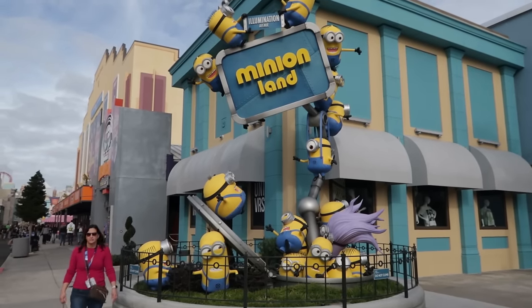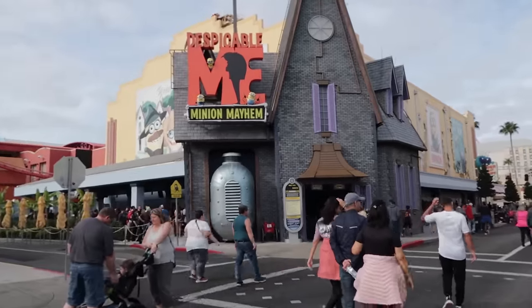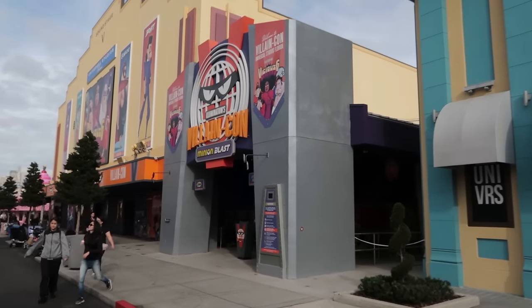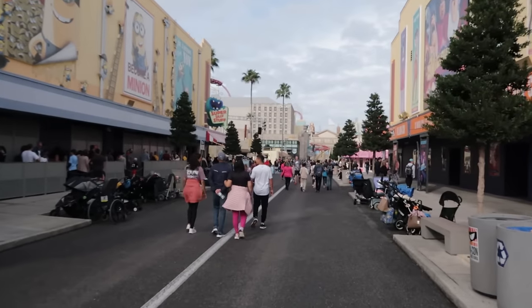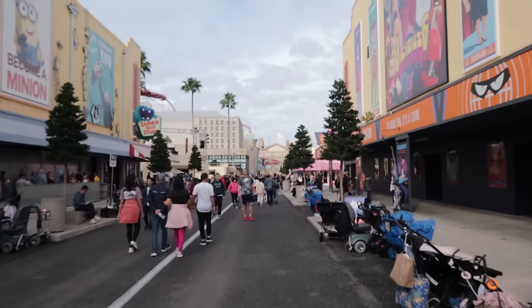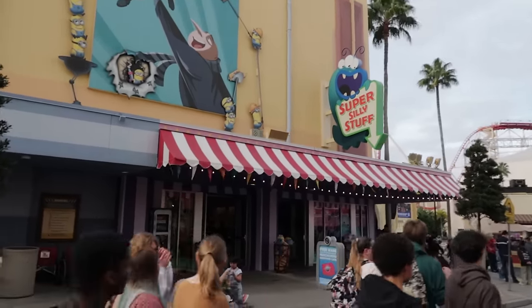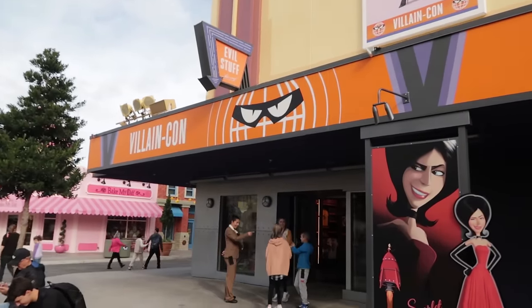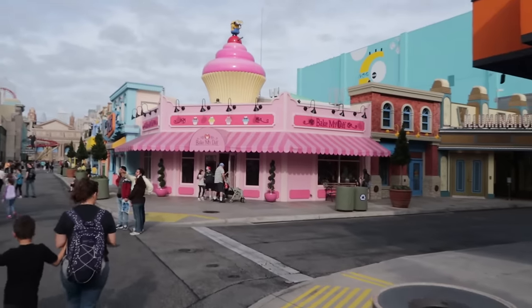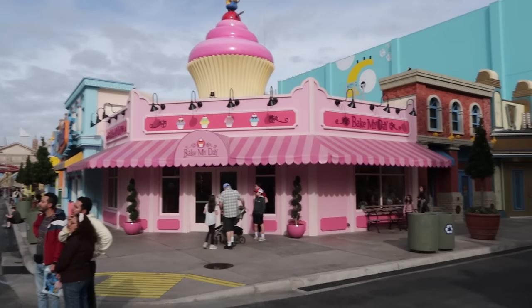Now we're starting to get to the good stuff — our first real land of the theme park: Minion Land on Illumination Avenue. We're going to have Minion Mayhem, your first minion attraction here in the park. To the right, the second minion attraction: Illumination Villain-Con Minion Blast — it's kind of a blaster, shooter-type game. In addition to two minion attractions there are two minion stores. As you exit Minion Mayhem you'll exit through the Super Silly Stuff Store, and when you exit Villain-Con Minion Blast you exit through the Evil Stuff Store. Continuing down Illumination Avenue, we have Bake My Day, a little minion-themed sweet treat spot.